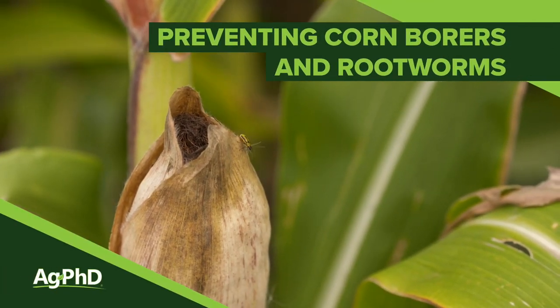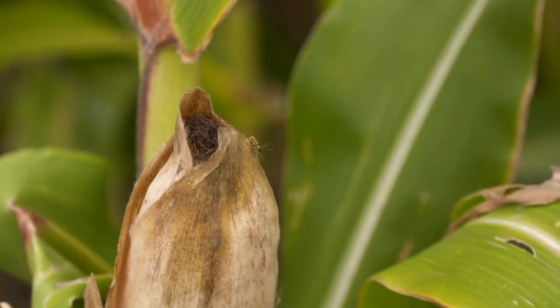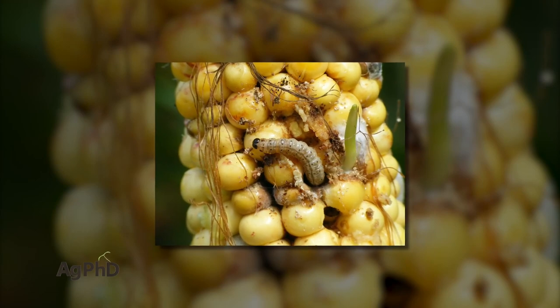Two of the biggest insect problems that we find in corn all across the world are rootworms and corn borers, so today we're going to talk about both.